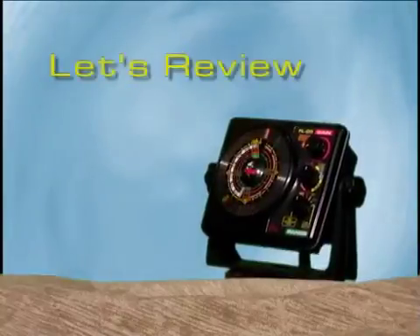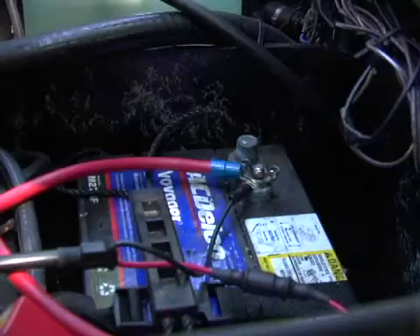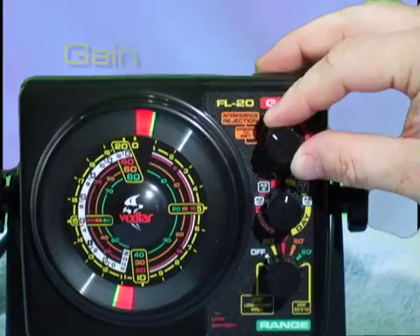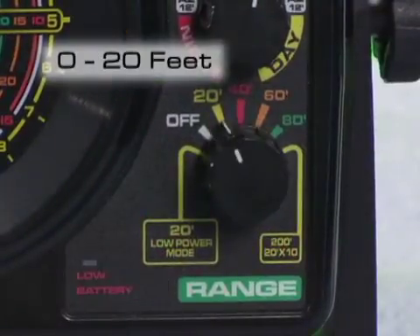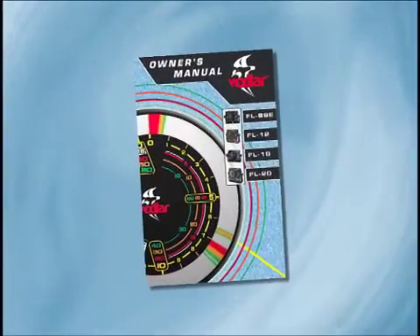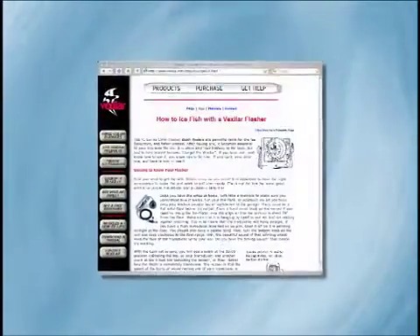Your new Vexilar flasher is sure to give you many hours of great fishing fun. Just remember these basic steps: Battery — make sure you have a full charge and good connections. Transducer — make sure it's in good condition and properly connected. Gain — keep the gain low, and only turn it up when you need to. Range — always use the shallowest range you can for the best resolution. Mode — use the day full view normally and other modes when desired. Remember to check your Vexilar Owner's Manual for more tips, and check out Vexilar.com for up-to-date fishing tips and information.